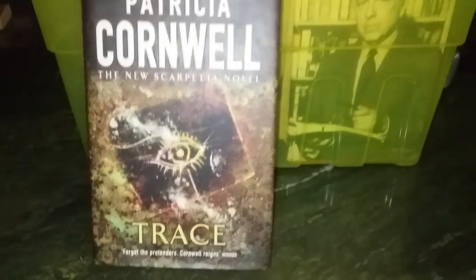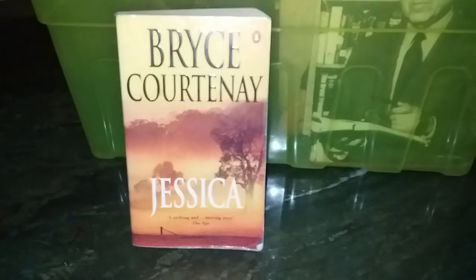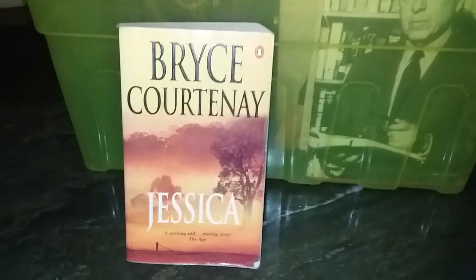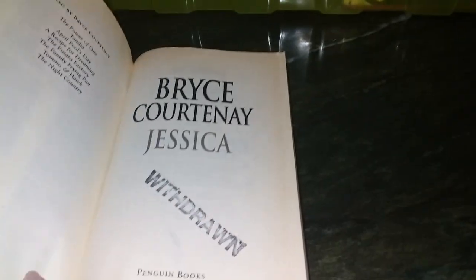A replacement from granddad's library: Patricia Cornwell's 'Trace,' which I think is book number 13 in the series. Then another replacement — Bryce Courtney's 'Jessica.' Granddad was a big fan of Bryce Courtney, it seems. I haven't read any of them yet, but maybe I will. This one appears to be an ex-library copy.